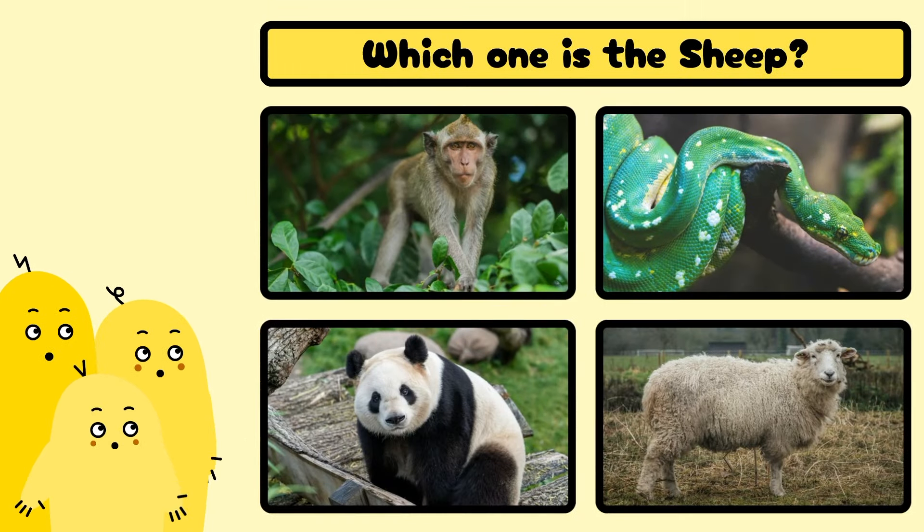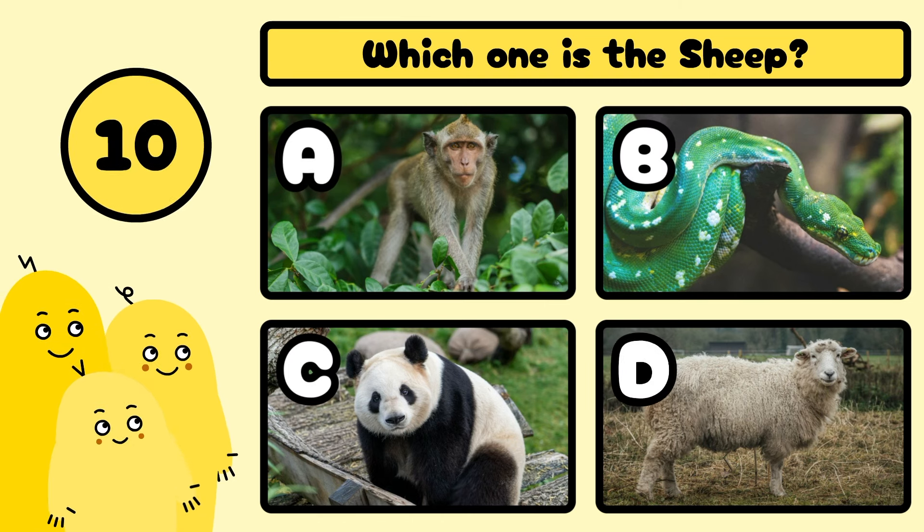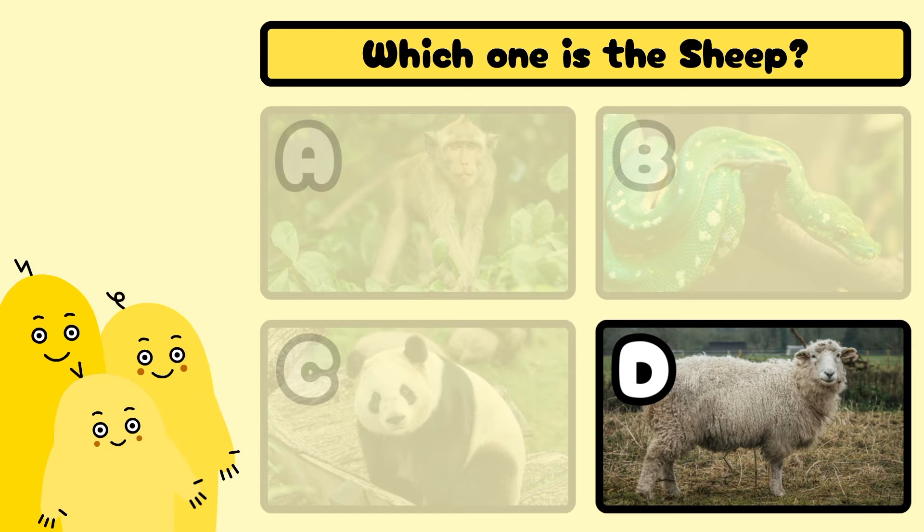Which one is the sheep? A, B, C, or D? Yes, it's D! Well done! It's D!